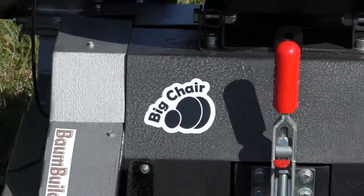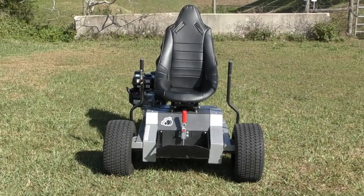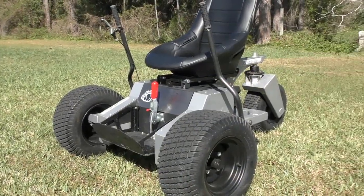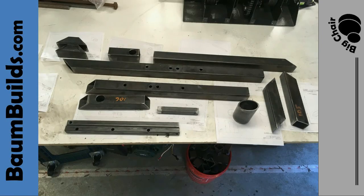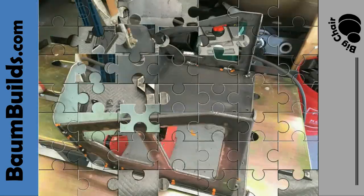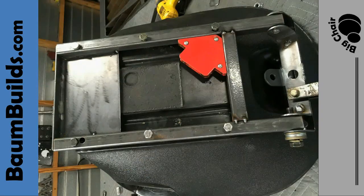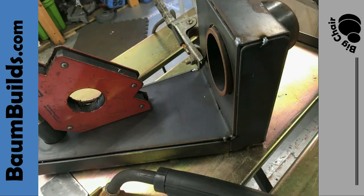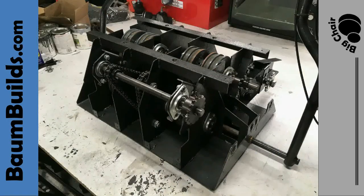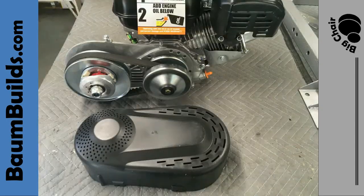Please be seated. I want to introduce you to the Big Chair from BombBuilds.com. If you have a very particular set of skills — skills you have acquired over a very long time in your workshop — skills that allow you to build cool and challenging things, and if you want to build your very own Big Chair and you are looking for the build plans, you will find them at BombBuilds.com. And you will build it. Good luck.